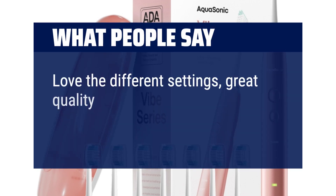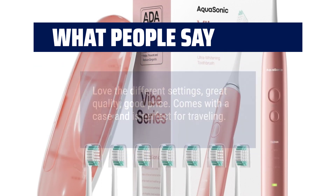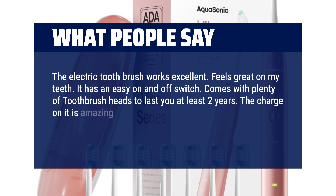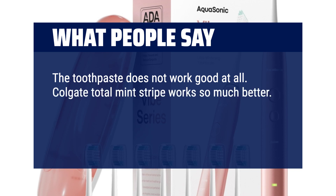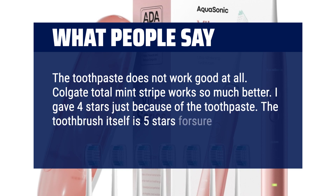What people say: Love the different settings, great quality, good price. Comes with a case and is perfect for traveling. The electric toothbrush works excellent. Feels great on my teeth. It has an easy on and off switch. Comes with plenty of toothbrush heads to last you at least 2 years. The charge on it is amazing. This is by far the best electric toothbrush with a great price. Don't buy the toothpaste with it — the toothpaste does not work good at all. Colgate Total Mint Stripe works so much better. I gave 4 stars just because of the toothpaste. The toothbrush itself is 5 stars for sure.